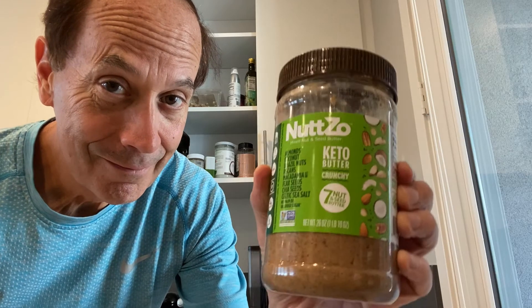I eat a nut butter every day that contains walnuts, almonds, cashews, and seeds — I love it. You can get it at Whole Foods, Sprouts, or online, and I'll leave that link in the description below.